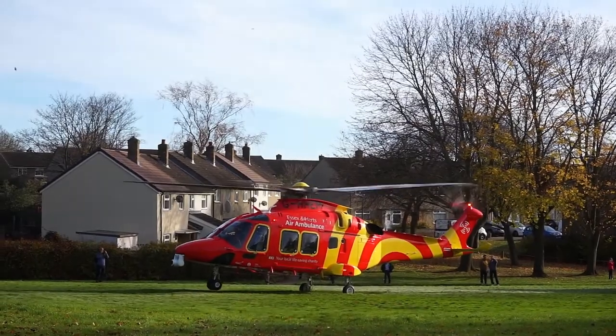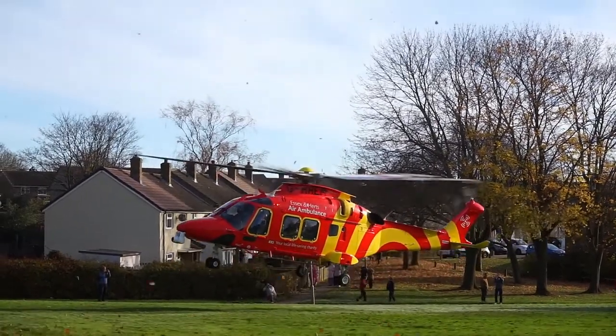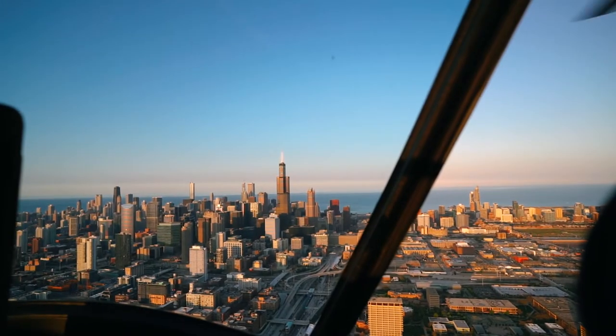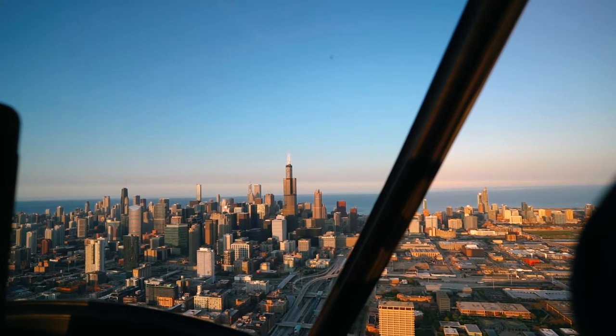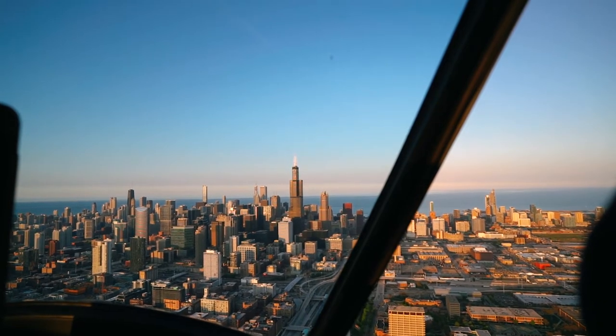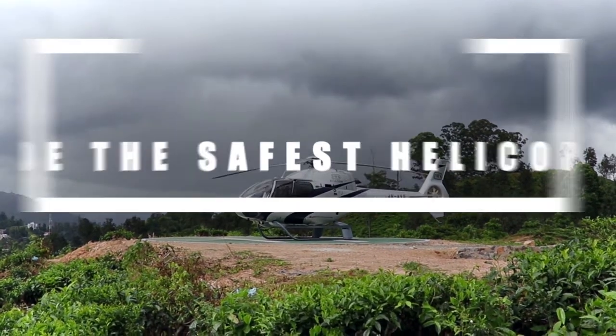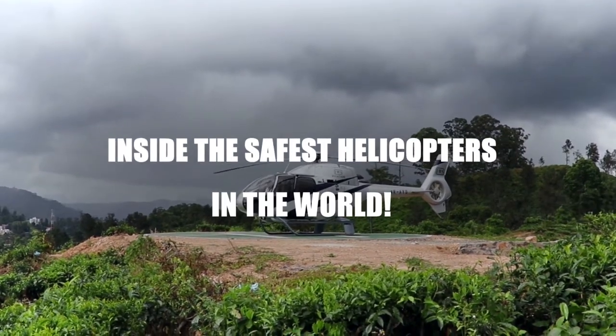What's happening there guys, and welcome back to another video. With so many helicopters on the market today, it's hard to pick which one is right for you. So we've done all of the heavy lifting for you. Here are our top safest helicopters on the market, measured by safety ratings and overall quality. Keep watching to have a peek inside the safest helicopters in the world.